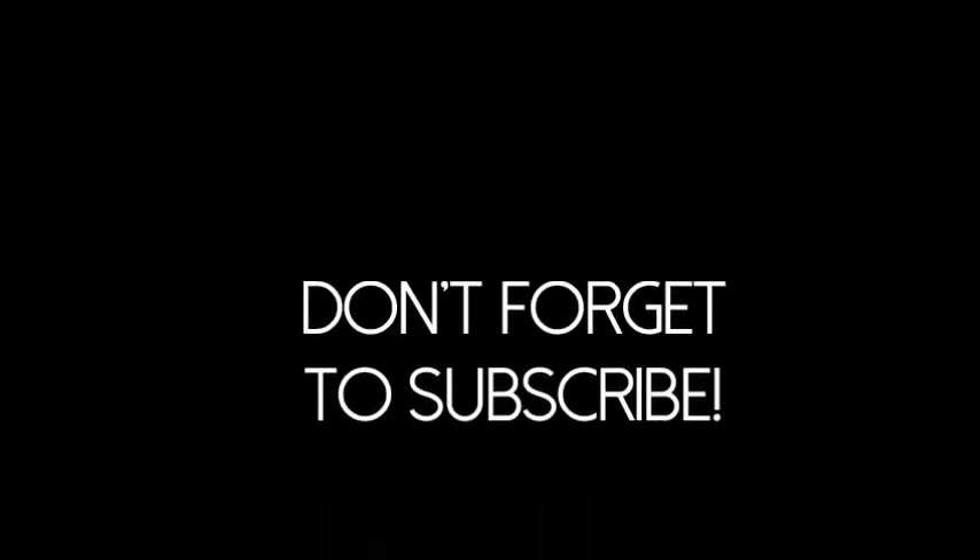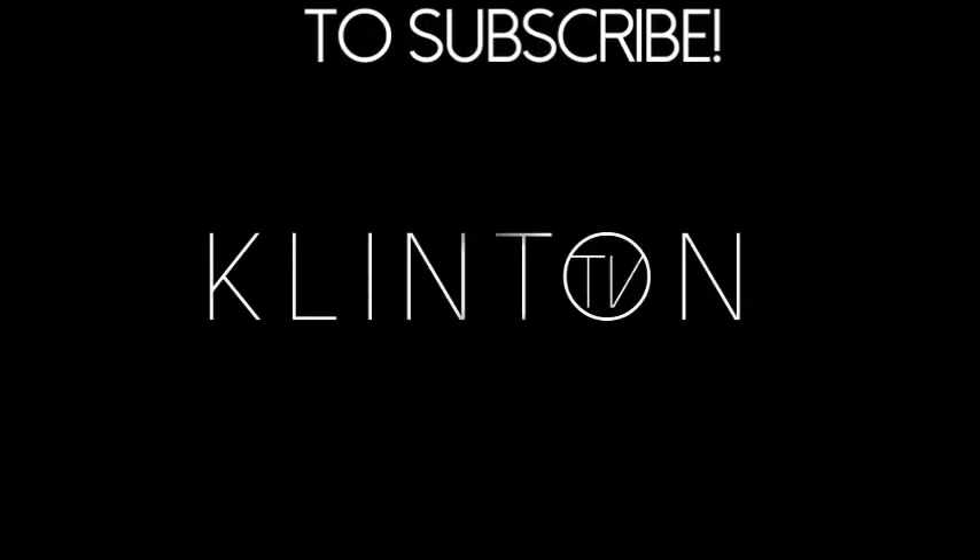I hope you liked this video — give a thumbs up if you do and don't forget to subscribe, it would really make my day. I have lots of videos coming up and I hope you'll be a part of them, so please stay tuned. Thank you so much for watching my video and checking out my channel — bye, I'll see you next time!